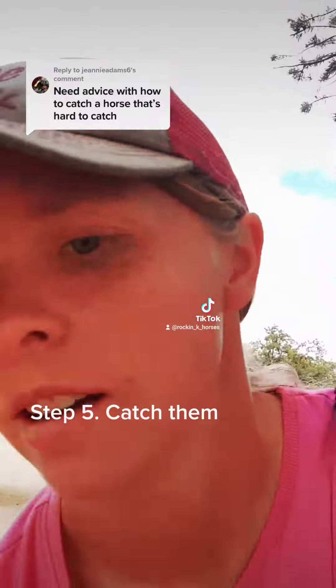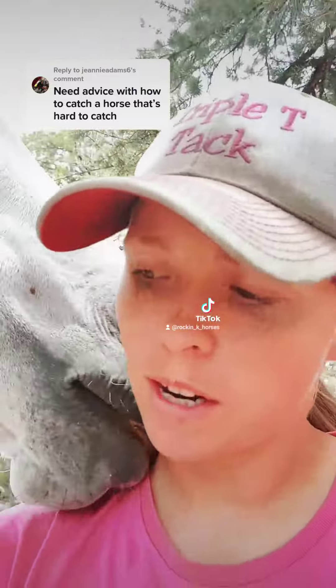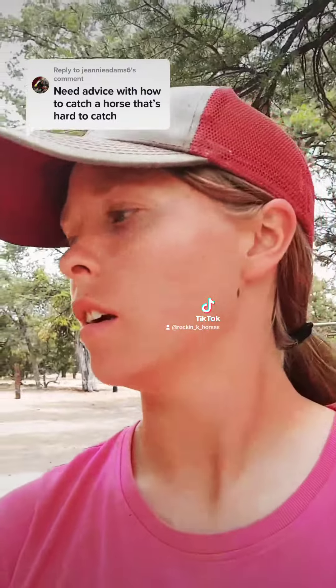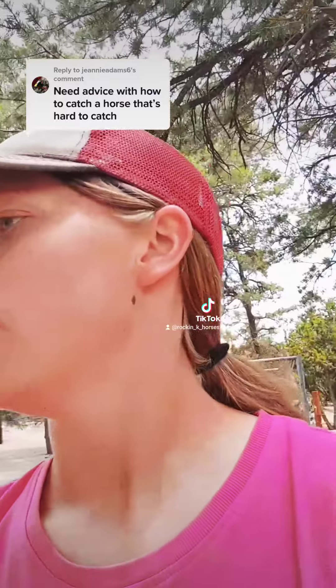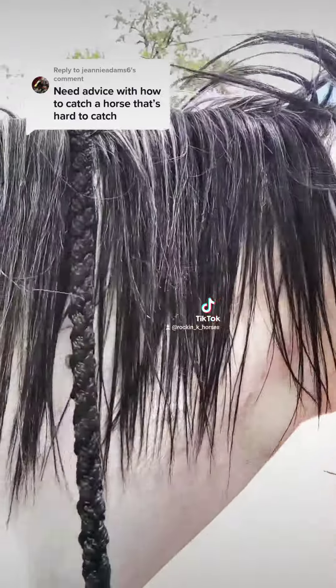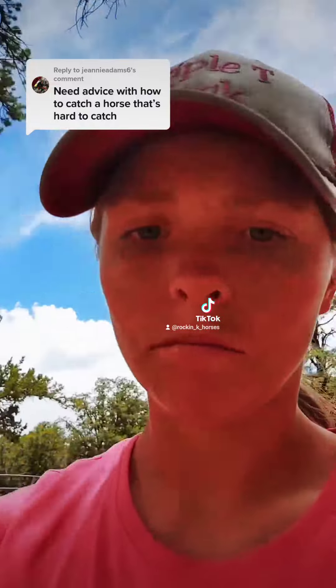Then you just catch up on things to make it where it's not just about catching and working on them. If you want, just come in here, put the lead rope around their neck, like so. Pet them, brush them, whatever. And then you're done.